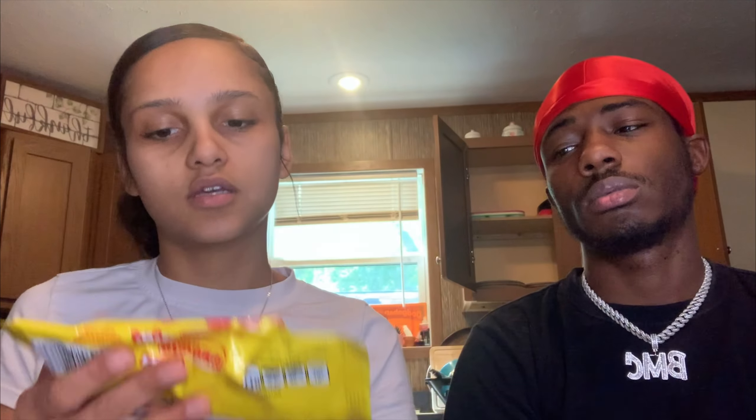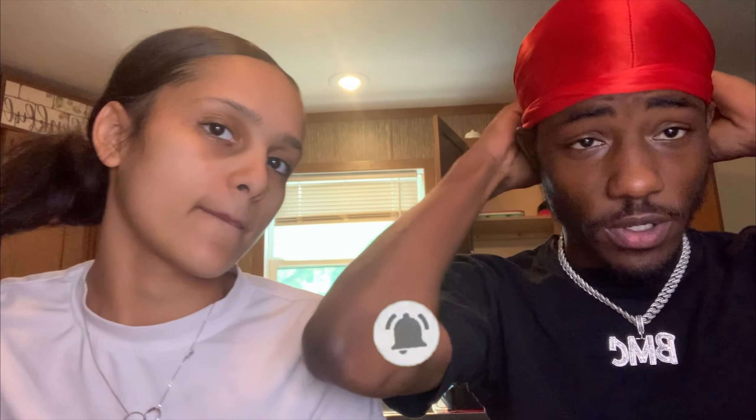Then we got some Starbursts. These have cherry, orange, strawberry, and lemon. Make sure y'all like, subscribe, and comment to our channel. Hit that notification bell, so y'all know every time we post.